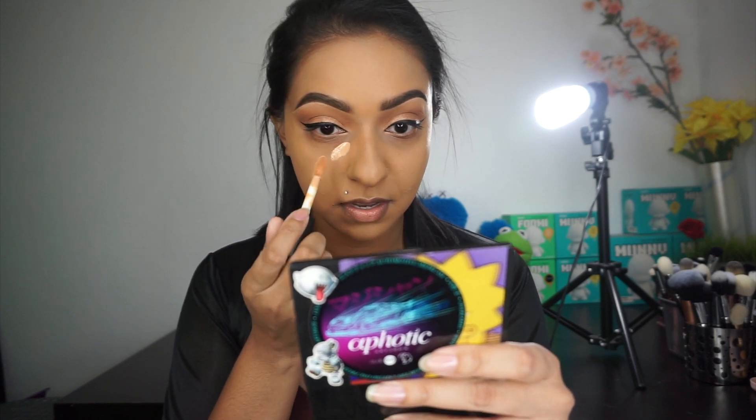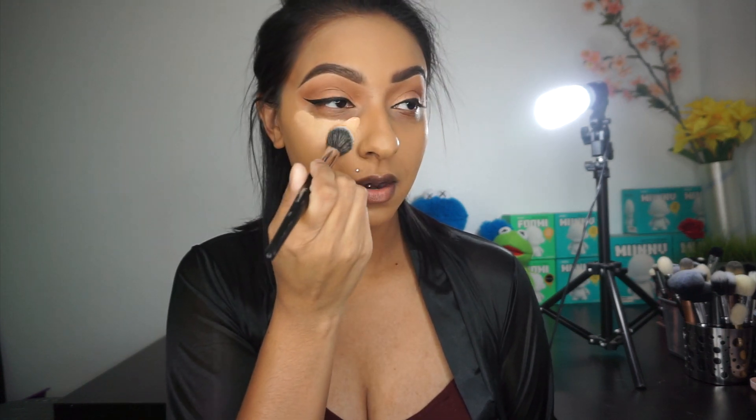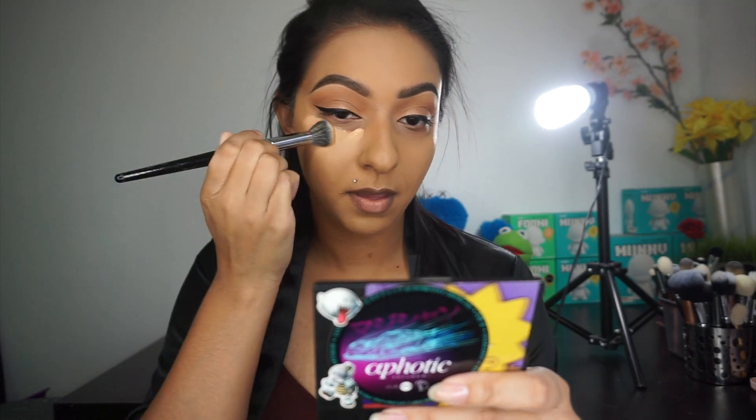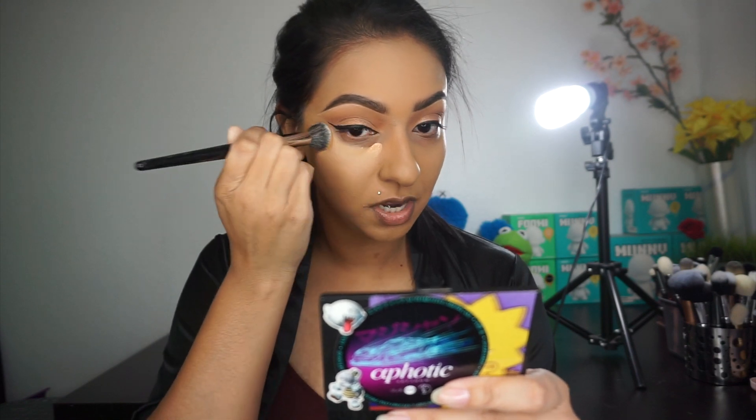I heard that with these concealers they do dry down darker because of the really intense pigmentation — well, that may actually work. So what I'm going to do is start off with a very small amount and work on one eye. What I normally like doing when I apply concealer is go in with my Morphe brush — this is the E8 — and just kind of push the product in. Then once everything is blended down, I go in with a beauty blender sponge.